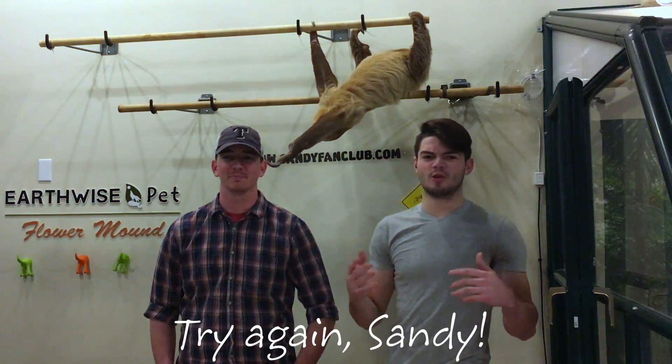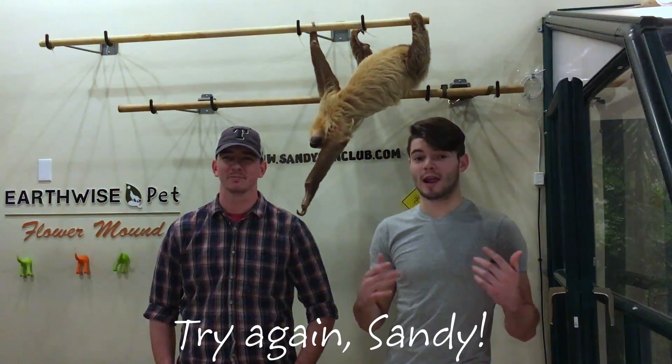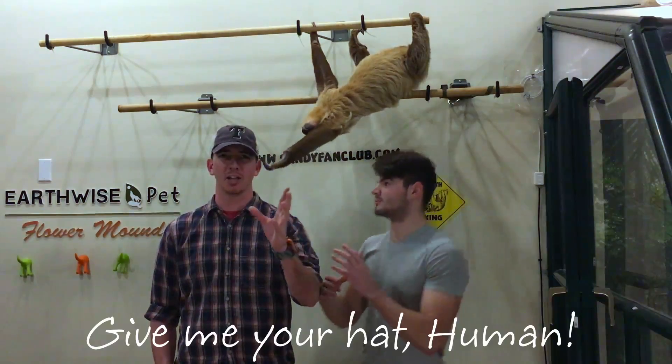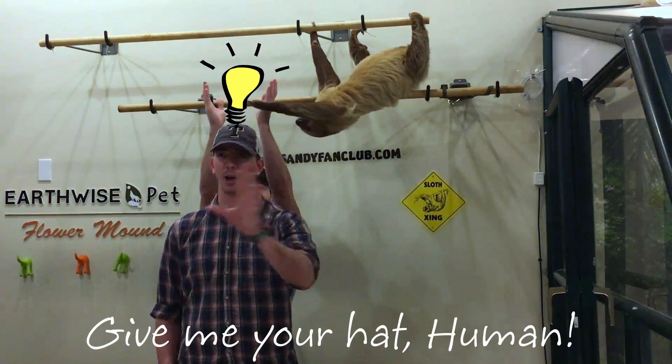The other thing is they actually have key organs in different places, like their heart, liver, and spleen. Dude, million dollar game idea — sloth operation.